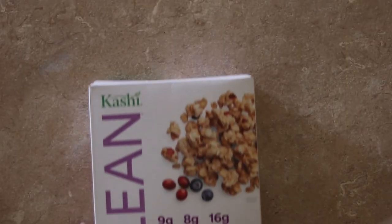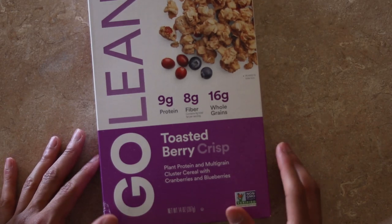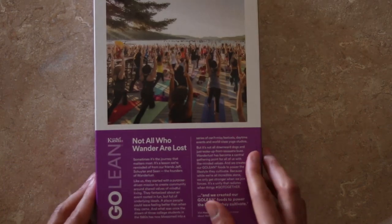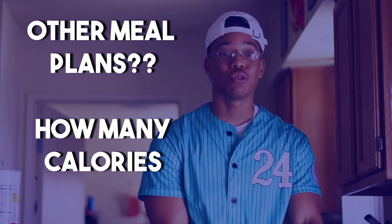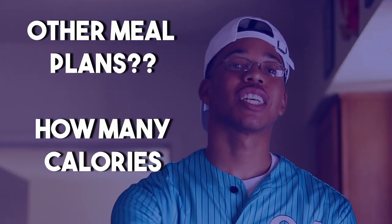Meal number five, the last meal of the day, is super simple — just a bowl of cereal. I use a cereal called Kashi Go Lean Crunch Berry. They have other flavors but they're not as good, so trust me, get the crunch berries. It still has great macros, it's good for you, and it's an easy way to top off your macros for the day so you can hit the calories you need to make some gains.